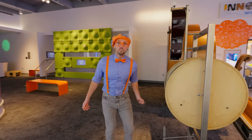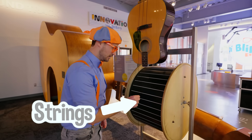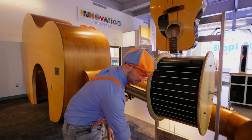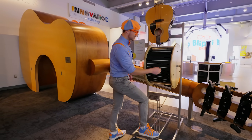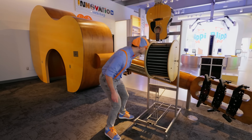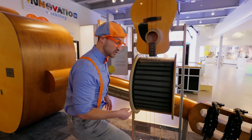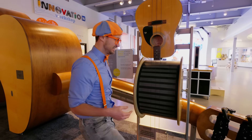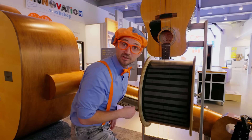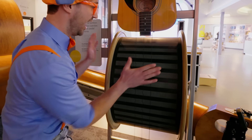Whoa, what's this? Another guitar right here, and more strings. Pretty low. But watch this — I'll put my foot right here to tighten it out. That sounds a lot better. And watch this — I spin this drum and check out the strings. You can actually see the wavelengths!